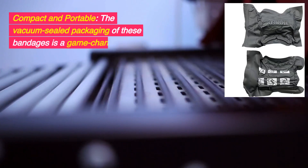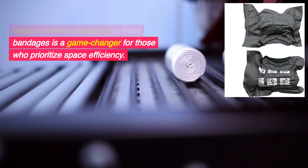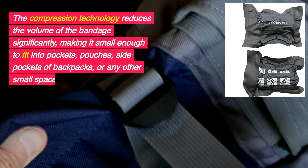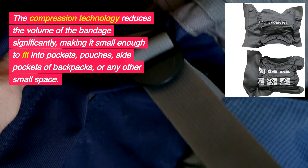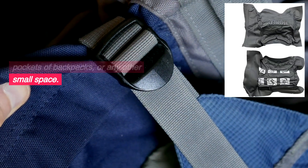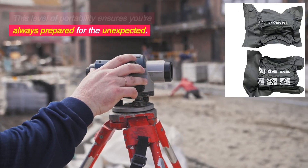Compact and portable. The vacuum-sealed packaging of these bandages is a game-changer for those who prioritize space efficiency. The compression technology reduces the volume of the bandage significantly, making it small enough to fit into pockets, pouches, side pockets of backpacks, or any other small space. This level of portability ensures you're always prepared for the unexpected.